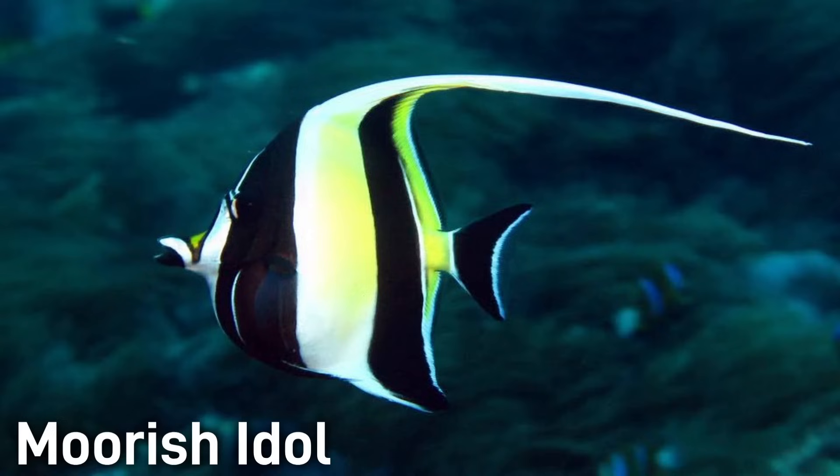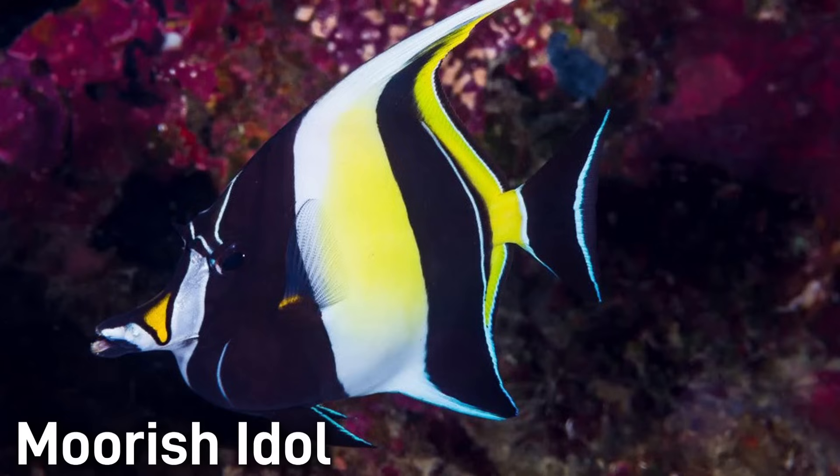The Moorish Idol is a striking black, white, and yellow fish with a long trailing dorsal fin filament and a bird-like beak. It is a very recognizable fish and grows to be around 7 to 9 inches on average.